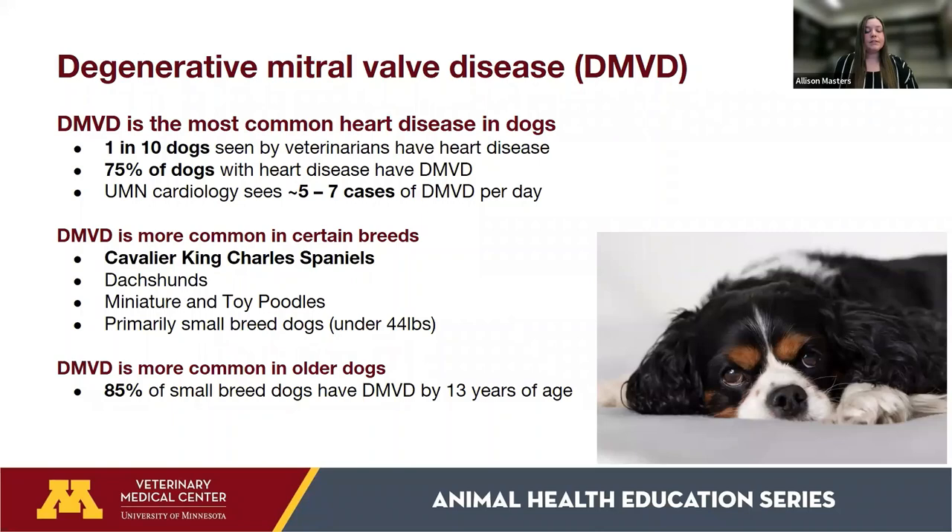DMVD is more common in certain breeds. The one you'll see most often is Cavalier King Charles Spaniels, but it's also quite common in dachshunds, miniature and toy poodles, and really any small breed dog, especially those under 40 pounds. DMVD also becomes more common as dogs get older, and some studies suggest that up to 85% of small breed dogs will develop DMVD by the time they're 13.